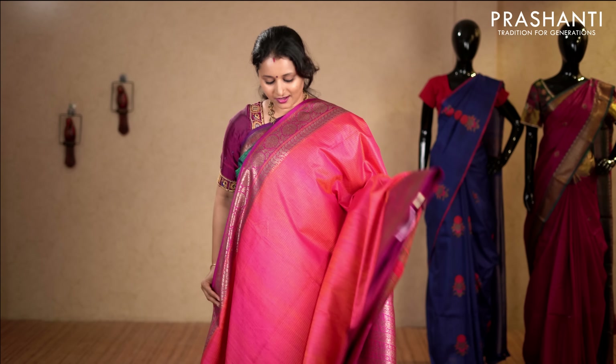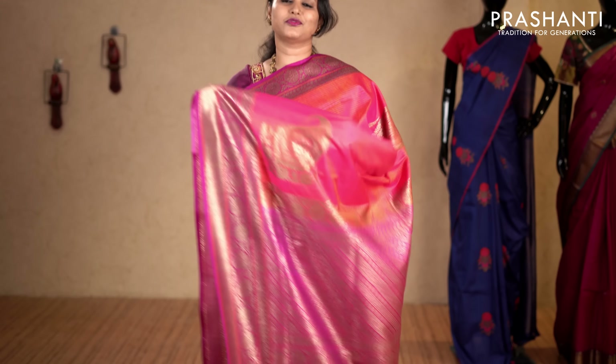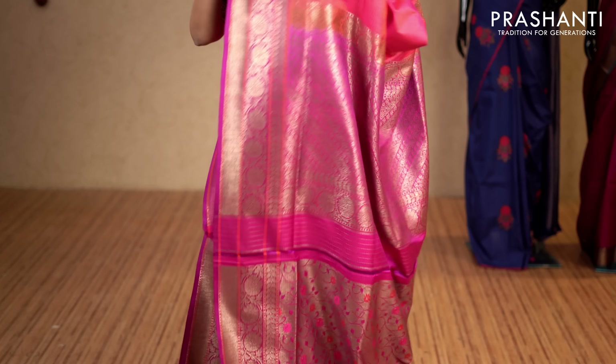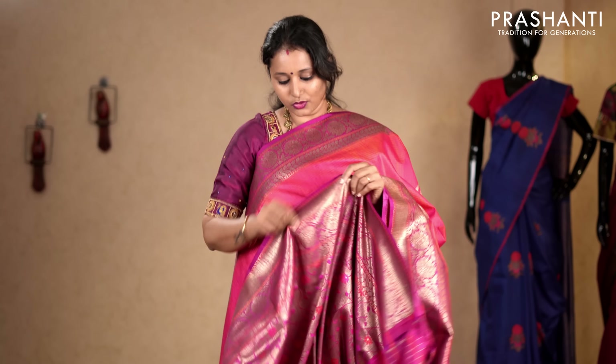Pink and magenta — a very pretty saree with rich floral Banarasi borders on either sides. The entire body has got horizontal self embossed lines with rich pallu and antique golden zari. This has got a beautiful floral brocade blouse in magenta. Priced at 11,290.